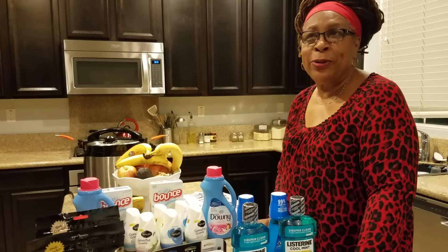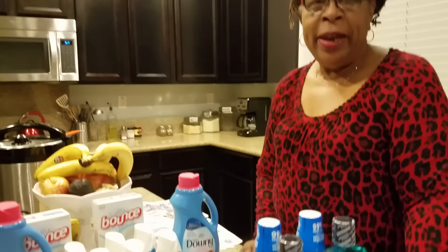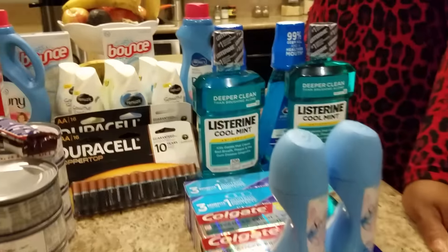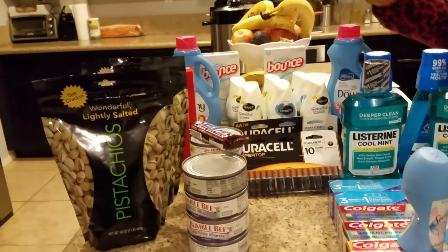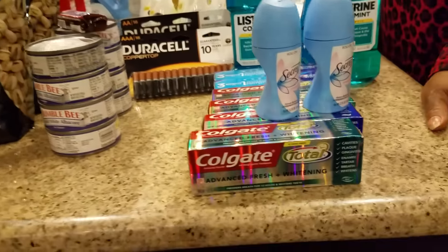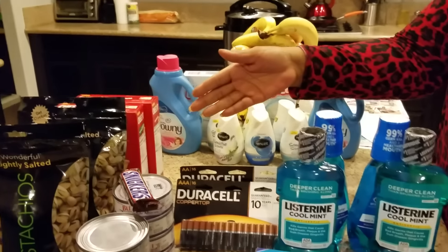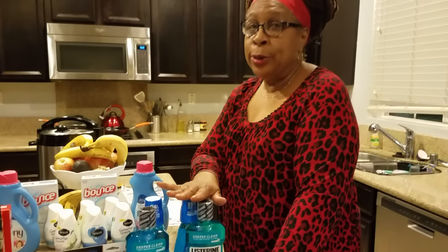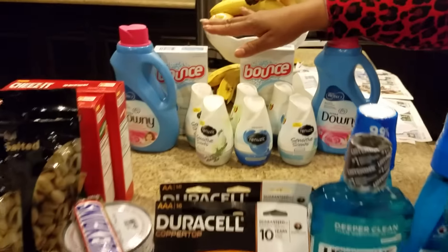Couponing — this is Splint Rose, how are you doing? I've been to CVS and this is my third transaction that I'm going to talk about. You can see that I have other items here along with the third transaction. If you want to hear more about transaction number one, look at that video. Now I'm talking about transaction number three.